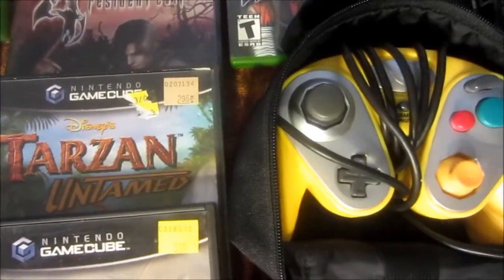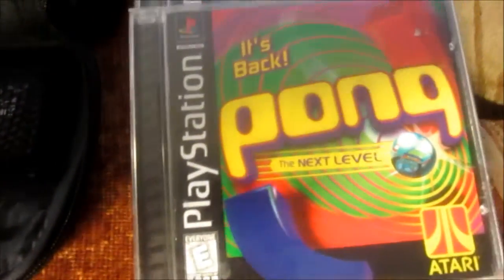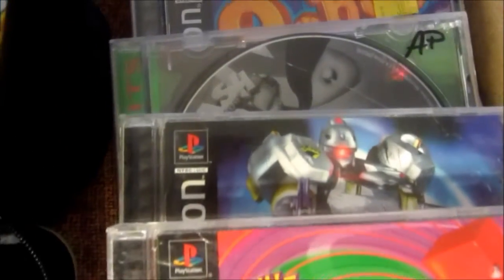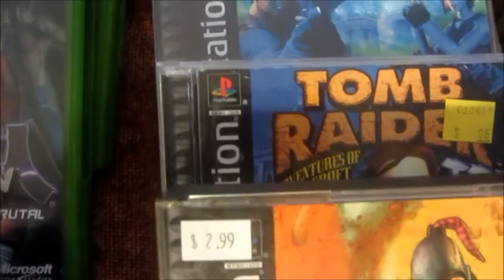I also got this yellow controller that came with a couple extra goodies. Here are the PlayStation 1 games — I actually picked up a few of those this month as well.